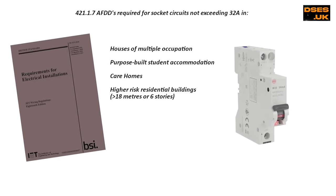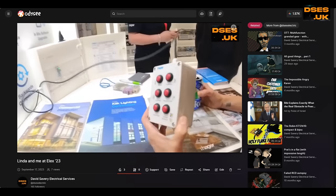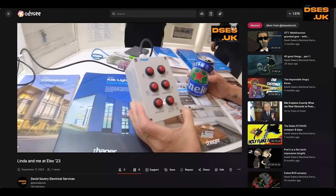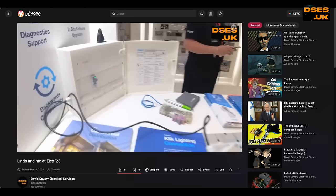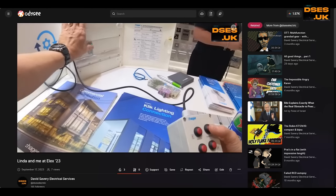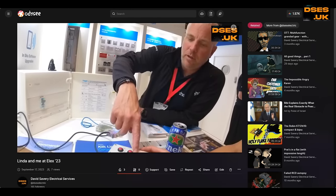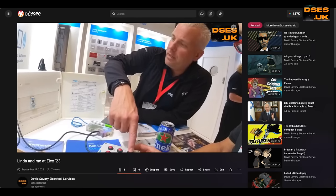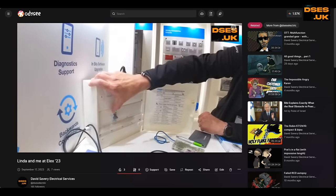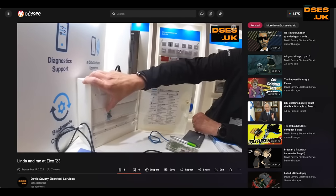There are today still some myths and nonsense surrounding AFDDs and Linda and I weren't particularly impressed with what we heard being spouted at the Hager stand, although we were intrigued to know how their test simulator worked. Sadly I imagine I'll never know, as I've previously not had anything particularly good to say about Hager and they're not going to like me anymore after this presentation. I've got nothing against Hager as a whole — I just don't think they're as good as they think they are.